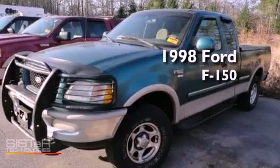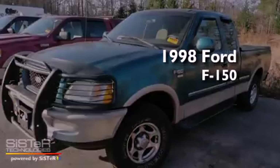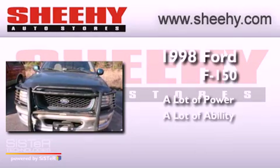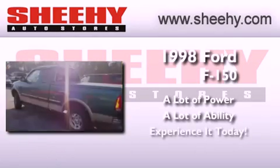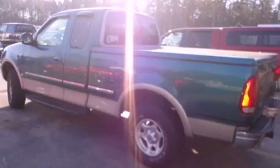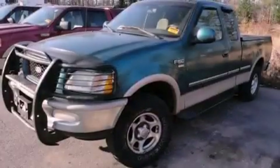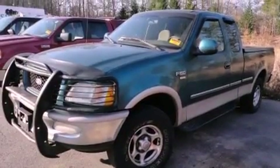This is a 1998 Ford F-150. Features include air vents for rear-seated passengers, a full-size spare tire, privacy glass, and an anti-lock braking system.